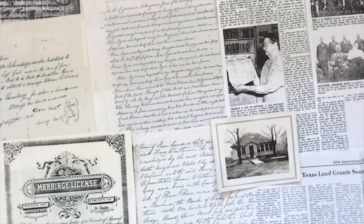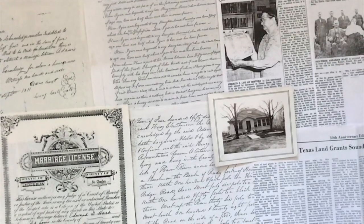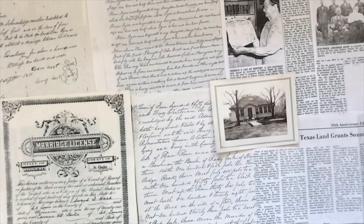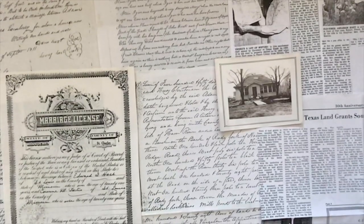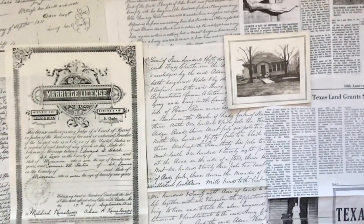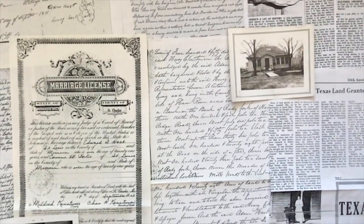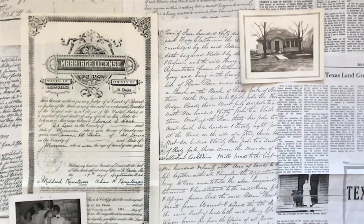Before we get started, it's helpful to understand that it's not just the documents themselves, but the process of vetting, analyzing, and gleaning information from the documents — your experience with the documents — that brings the past to life and gives you confidence to draw your own research conclusions, even when your conclusions differ from other trees you might see on Ancestry.